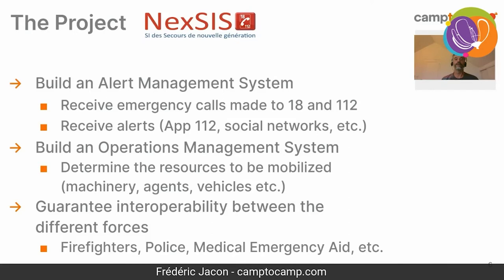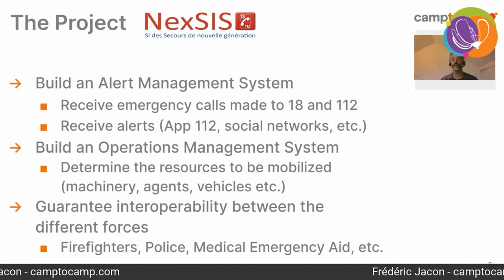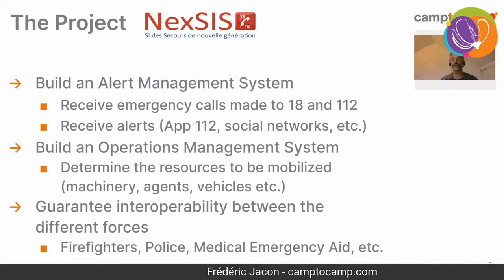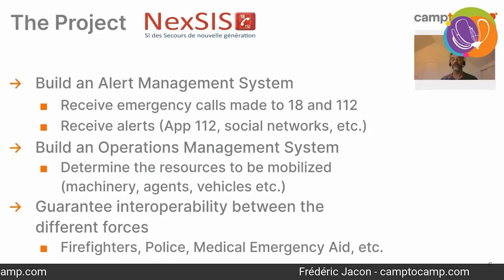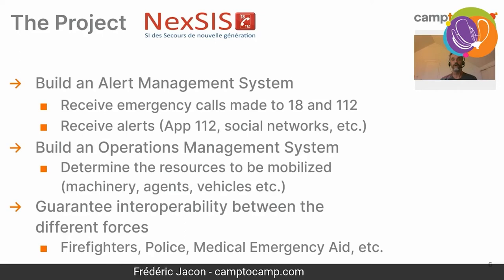The Nexus project also aims at guaranteeing interoperability between different forces. Very often firefighters are called to a situation where they also need the police or medical emergency aid. In the end, all these different forces need to cooperate and exchange information.